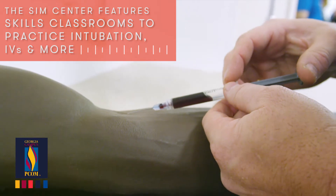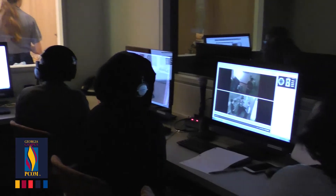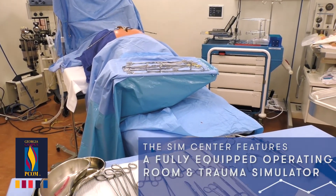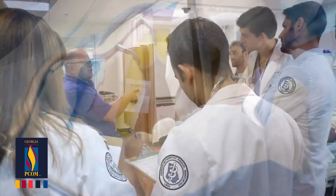One of the things about the Sim Center that really helps me learn is the people that are behind the glass working the simulation. They know what you're supposed to do, so there's a lot more pressure to get everything right, and it's just a big motivator for me to want to learn a lot more.